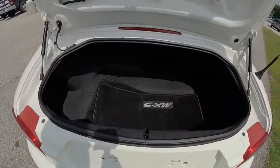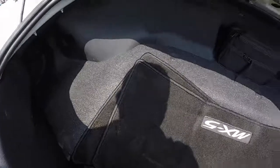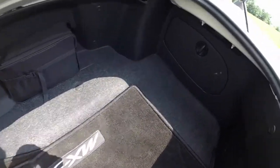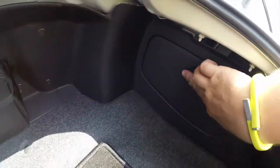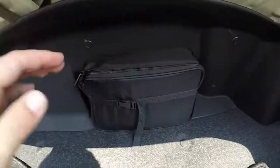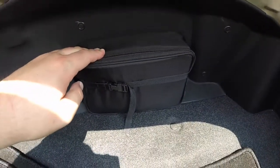Being a roadster, the trunk is very small. In this trim panel here you have your jack stowage, and in this little case here is your tire inflator.